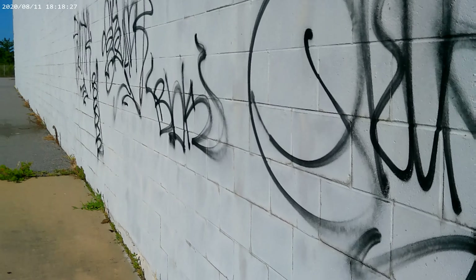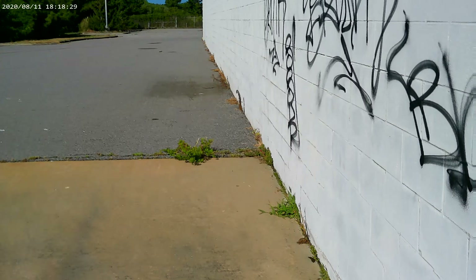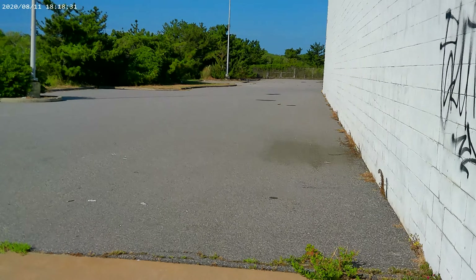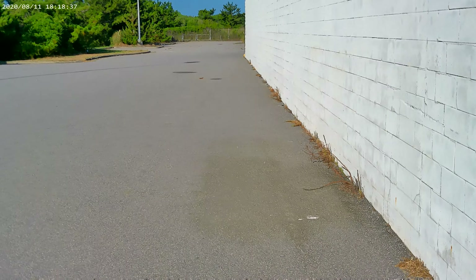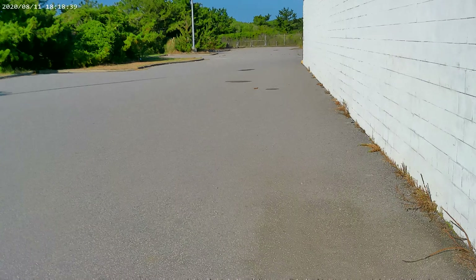More graffiti. I don't know why people do that. They kind of mess things up for us urban explorers. All we want to do is document. All they want to do is destruct.